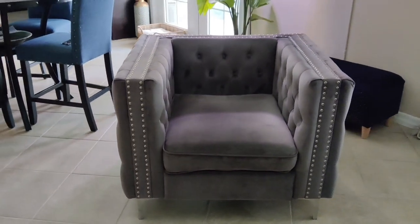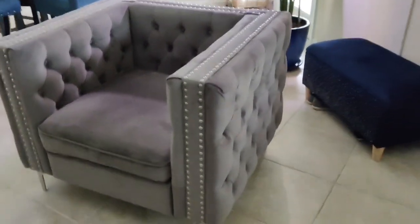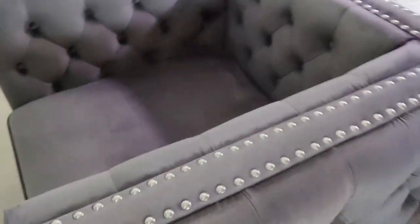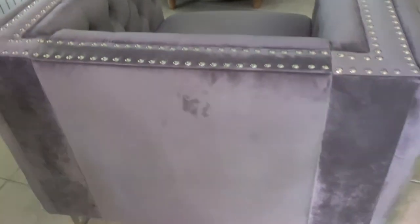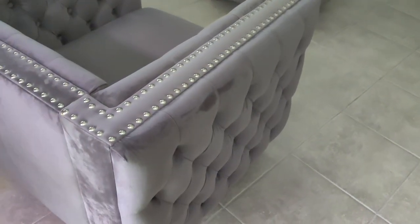I probably can't say enough good things about this gorgeous gray velvet tufted and studded chair. It looks very high-end and luxurious. The studding is silver. The tufting is all on the inside and the sides of the chair, but not on the back. The legs are silver. Overall, it is a very modern and glamorous addition to a home.